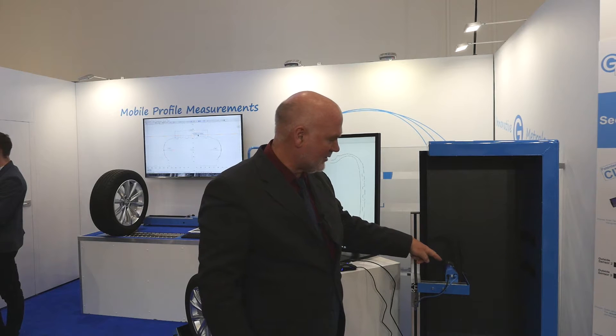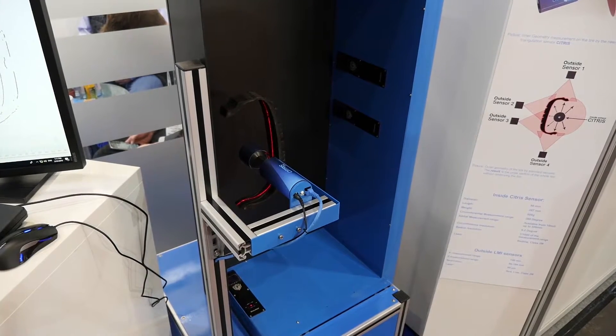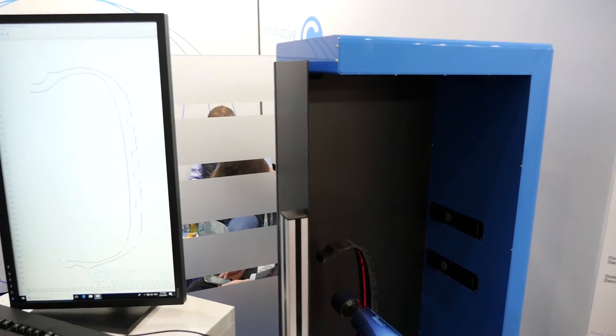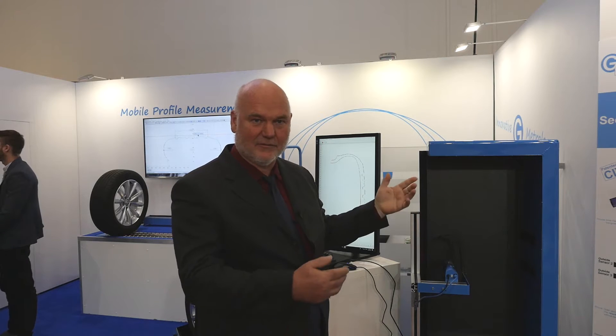This new sensor, CITRIS, is measuring two thousand points on a circumference from inside, and on every point on the inner surface we get one radius point. Exactly in the same way as what we measure from outside.